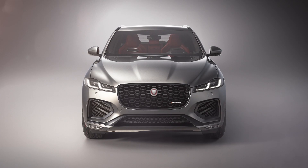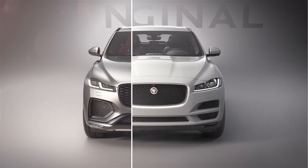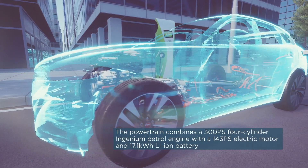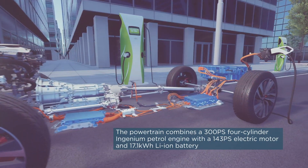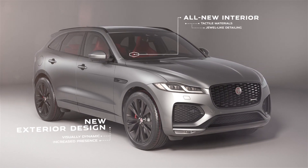Jaguar's F-Pace has been around for some time now, so it was due a slight facelift and update to the interior. To go along with this, Jaguar has also added new powertrain options, with mild hybrid and plug-in hybrid tech available for the first time.